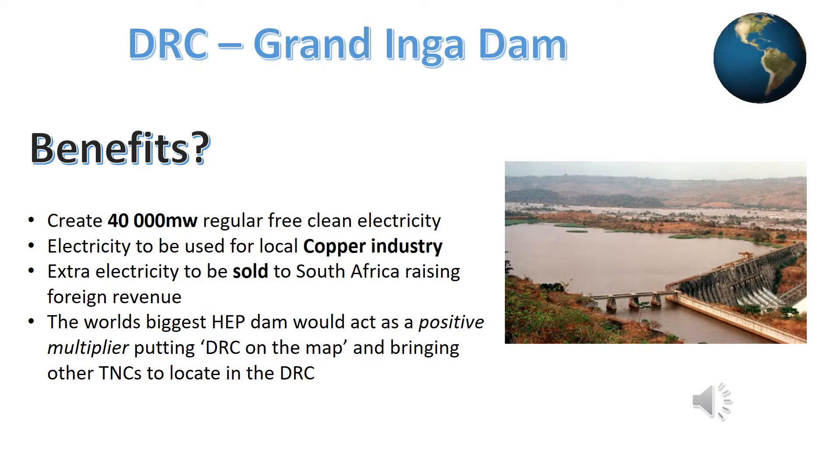The DRC hoped that the loans from the World Bank and China would help it create these dams to use this source of renewable power. It would generate up to 40,000 MW of regular, clean, free electricity — double the amount of the Three Gorges Dam in China. The electricity would be used with the nearby copper industries that currently have an unreliable supply, and the excess would be sold to South Africa and Nigeria, raising foreign revenue to help repay the loans.